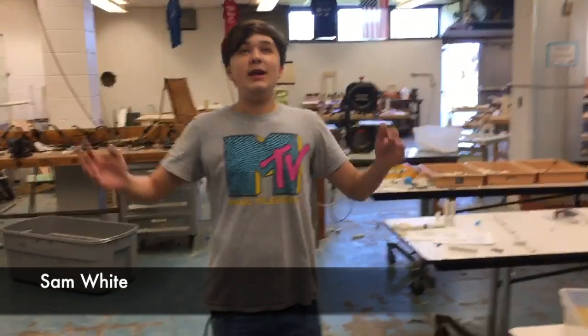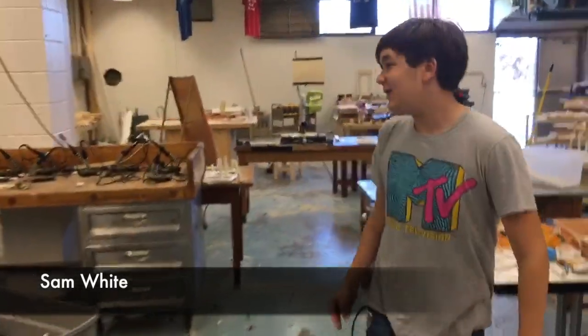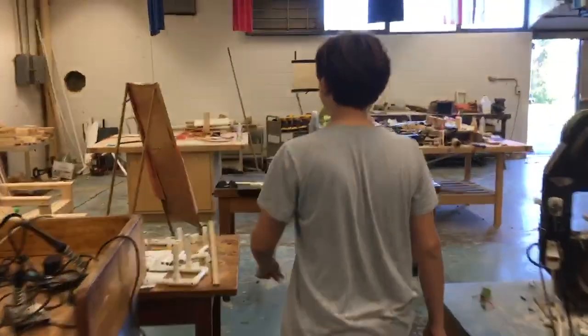Today, we're down in the 8th grade prototype lab to see what they've been up to in Mr. Butler's tech ed class. In the beginning, it all started by making plans.